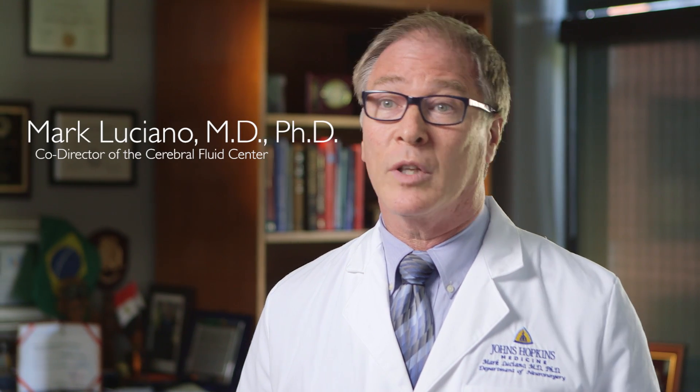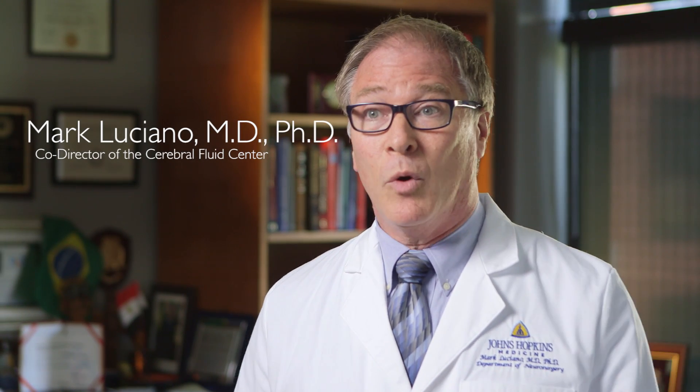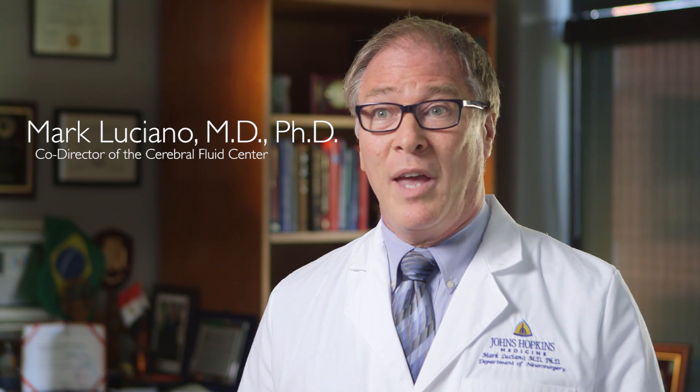Normal pressure hydrocephalus is a type of hydrocephalus which occurs in the elderly patient. Normal refers to the amount of pressure, and it's not high in these patients. Hydrocephalus means basically water in the head. Many times when water builds up in the head, pressure builds up, but in these elderly patients it stays in the normal range. The symptoms are imbalance, problems with memory, and sometimes problems with bladder control.